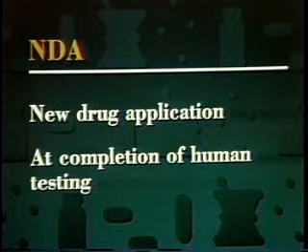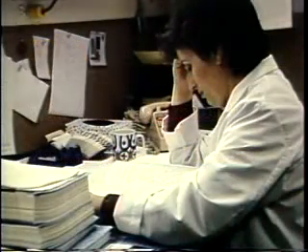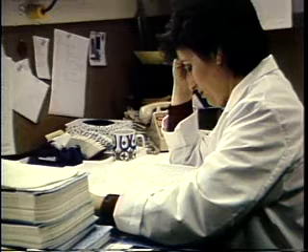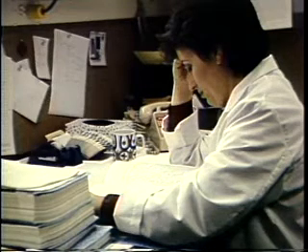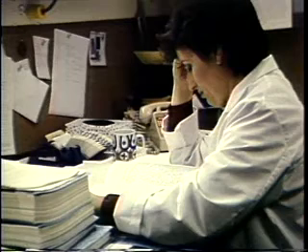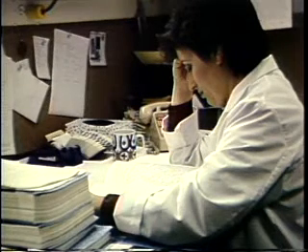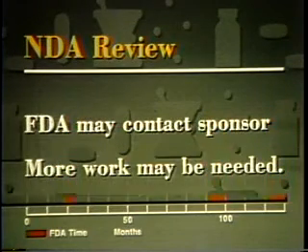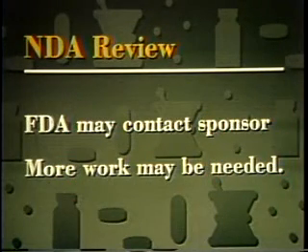When human testing is completed, the sponsor prepares a new drug application, or NDA. The NDA describes the drug's composition and toxicology, its behavior in the body, the results of all testing, and how the drug is manufactured, processed, and packaged. An NDA may reach several thousand pages in length, giving FDA a time-consuming review task. Often delays result because NDAs leave questions unanswered, are poorly organized, or are otherwise inadequate for timely review and approval. During the NDA review, FDA may contact the sponsor to discuss problems. If there are major deficiencies in the NDA, substantially more work by the sponsor may be needed.